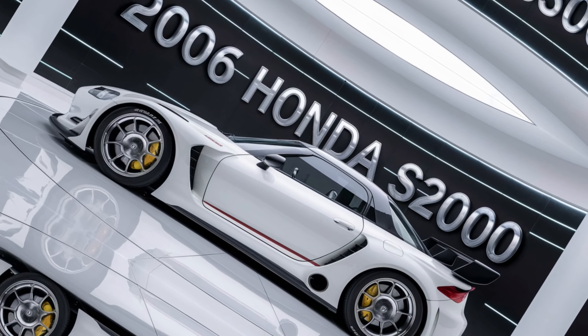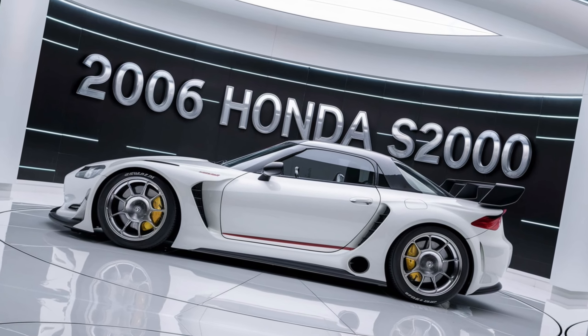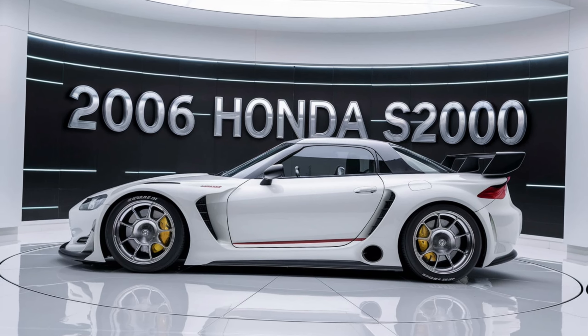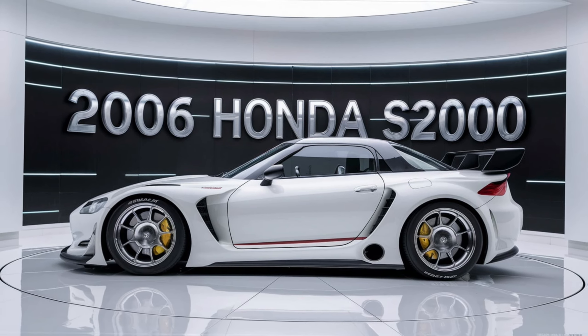has helped it maintain strong resale value. As time goes on, the S2000's status as a modern classic only grows, with many considering it one of the best sports cars of its era.